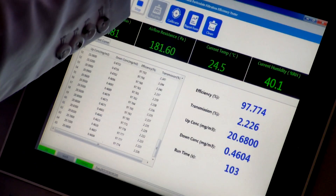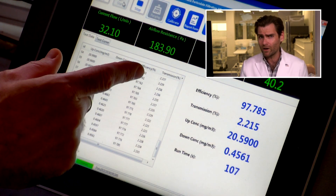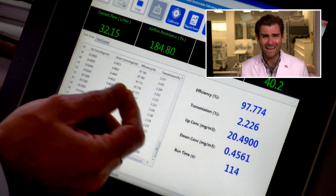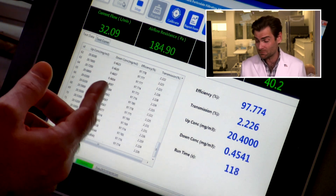I'll call out real quick that this happens with kids masks sometimes — breathability is super high, not sure why. 183 pascals. Their adult mask was 169 pascals, so this is actually less breathable, which is not good for a kid. If anything it should be more breathable.